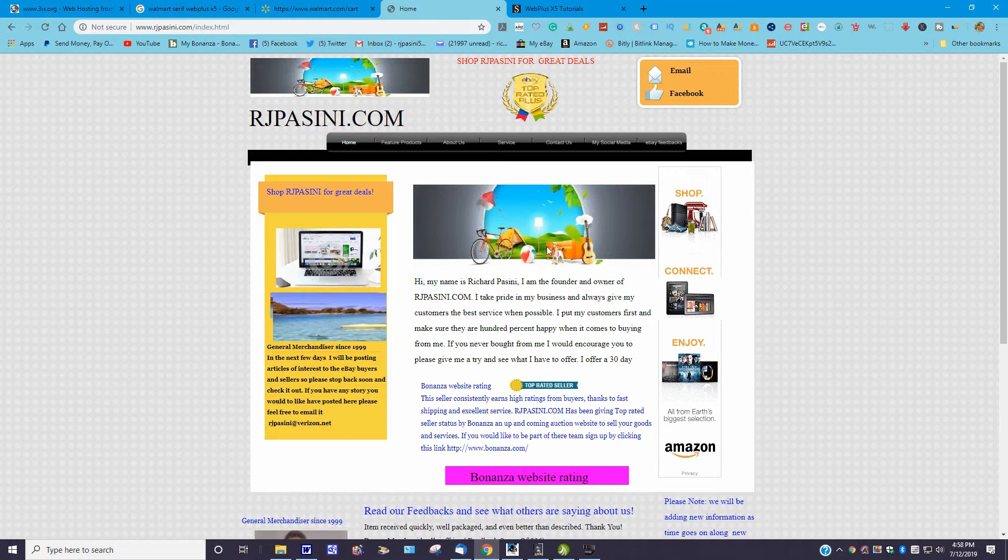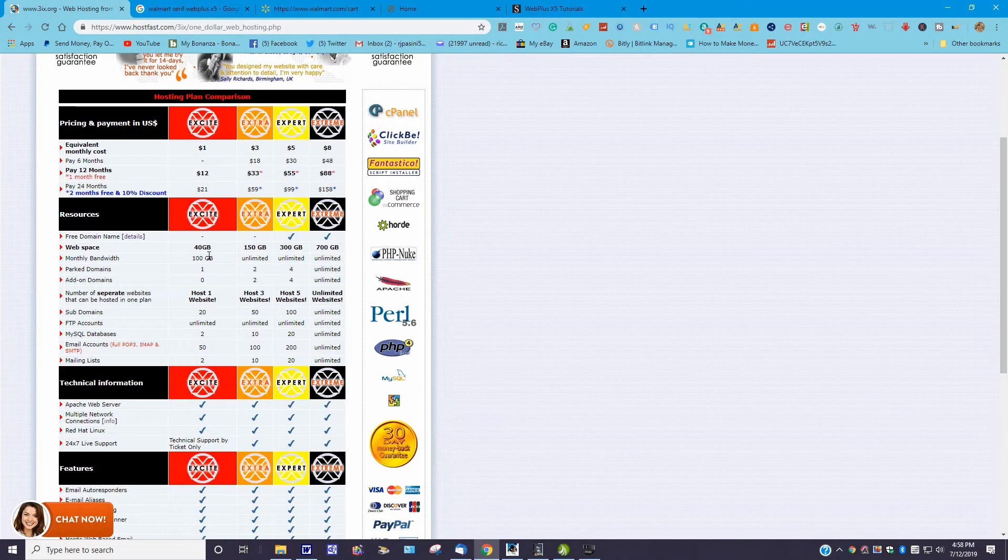The other thing I want to go over is the hosting company I use. Here's the plan — there are four different plans. I'm using the Excite plan. I'm very frugal and conservative — I like this one because it's cheap. The equivalent monthly cost is $1. I pay yearly so it comes to $12. For 24 months you get a 10% discount. You get 40 gigabytes of web space, 100 gigabytes monthly bandwidth, one parked domain, one website, 20 subdomains, unlimited FTP accounts, two MySQL databases, 50 email accounts, and two mailing lists.